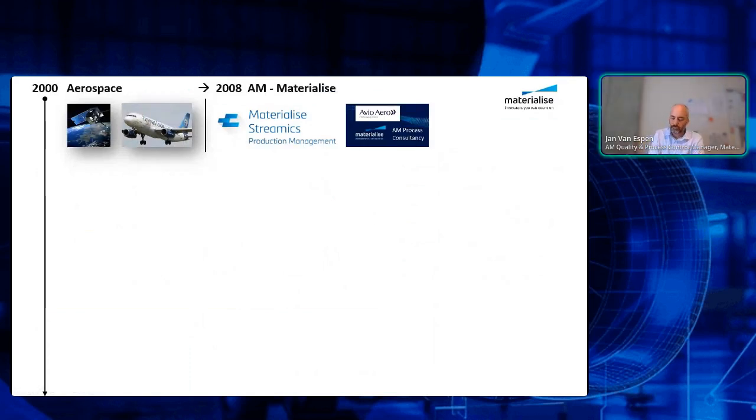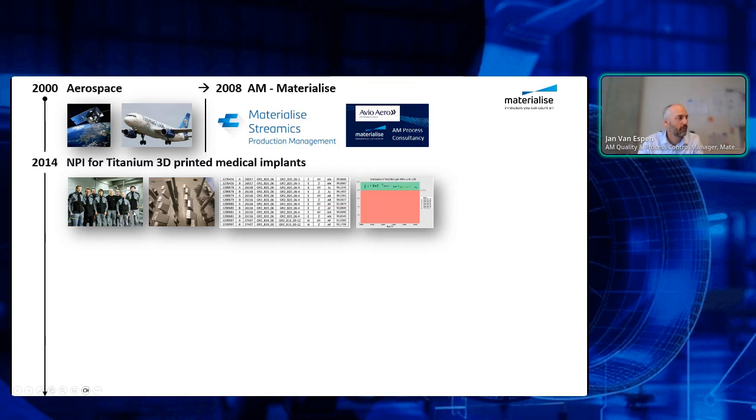Talking about how to accelerate the NPI process — I'll also explain what NPI means, but most of you probably know that already. Starting from my own background: I started in 2000 in the aerospace sector as an aerospace engineer. Then I moved to Materialize in 2008, where I was responsible for our production management system called Streamix, and also responsible, with our team, for quite a large consultancy practice where we helped aerospace and medical companies to set up their processes. That was already in 2010.